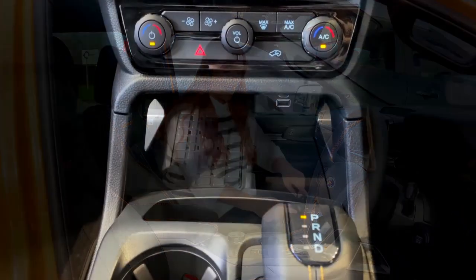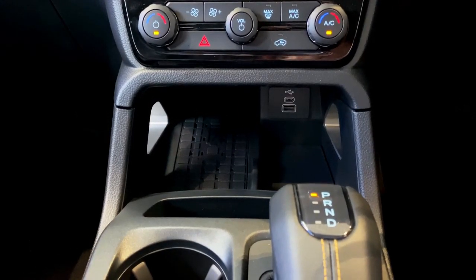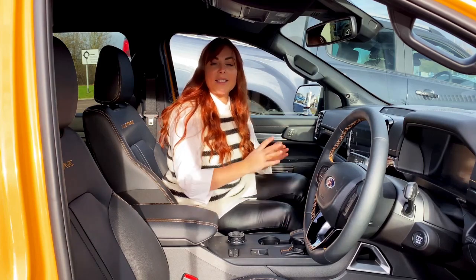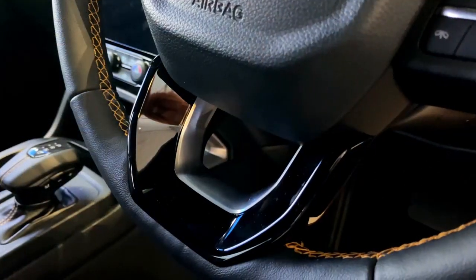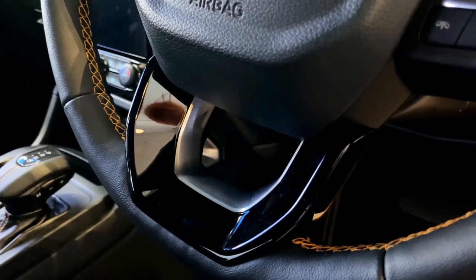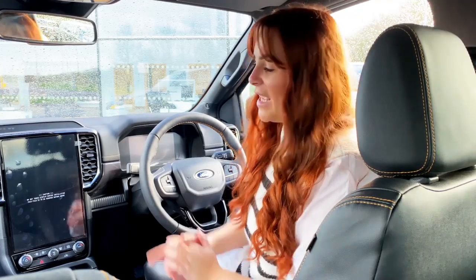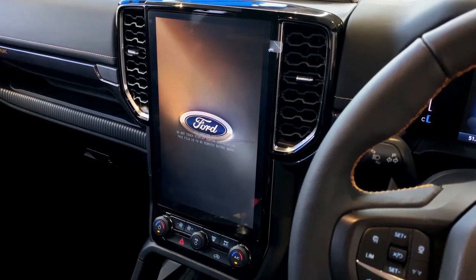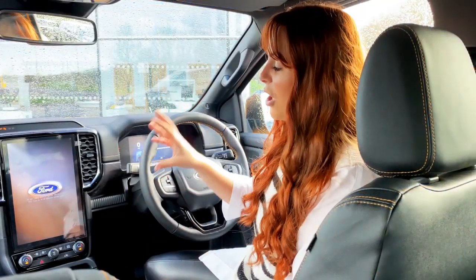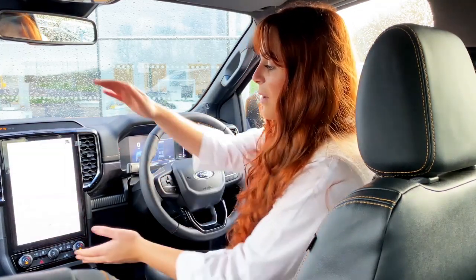There's also storage up front where you can pop your mobile phone in vertically, as well as a tray to lay it flat — and on some models this is wireless charging. In this Wildtrak variant you still get that classic orange stitching that everyone knows and loves. The main change within the cabin is the larger 10- or 12-inch colour touchscreen, which hosts a whole range of features and settings for the Ford Ranger.